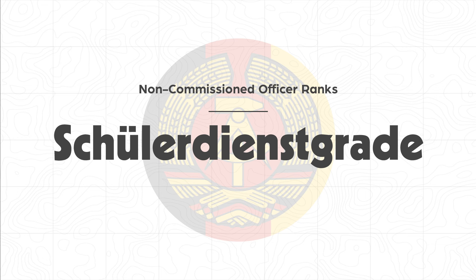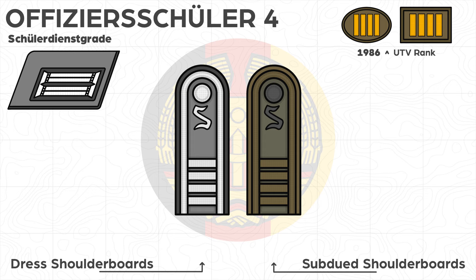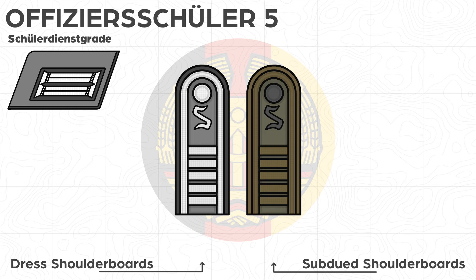The Offizierschüler rank has the NATO equivalent of OF-D. The Gothic 'S' pinned below the shoulder board button stands for Schüler, or pupils, and varies in material and color depending on the type of uniform worn. Each fabric crossbar represents a year of academic study. Offizierschüler were differentiated into professional officer applicants or reserve officer applicants seeking a civilian profession after military service. For professional officers, appointment as lieutenant followed after four years of study, then 21 more years of service. From 1983, temporary officers who studied for one year and were appointed second lieutenant completed three more years of service.